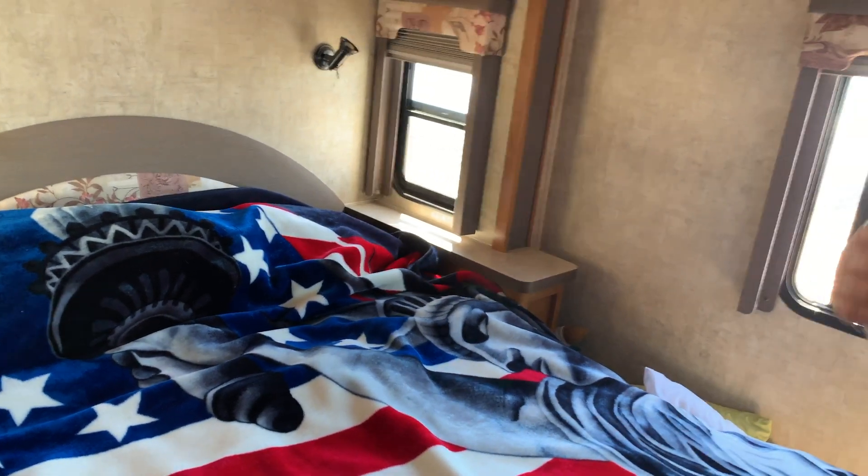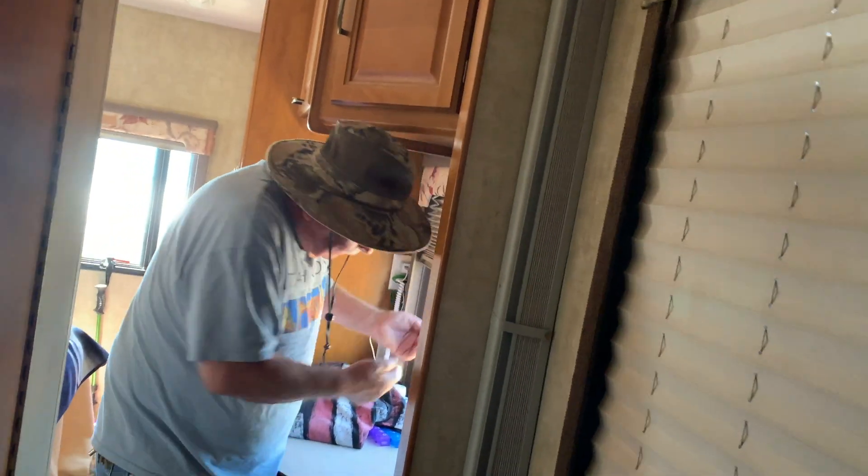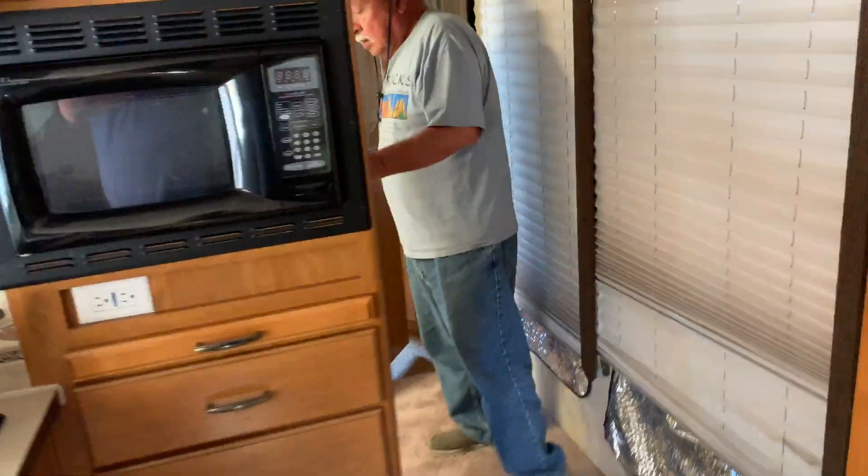I had an inverter installed so that I'd have house current all the time. They basically wired all the plugs to run off the inverter. We charge our phones and everything off it. We don't have that — it really makes it nice because then you can just use everything. I love these blinds too, they're so nice.